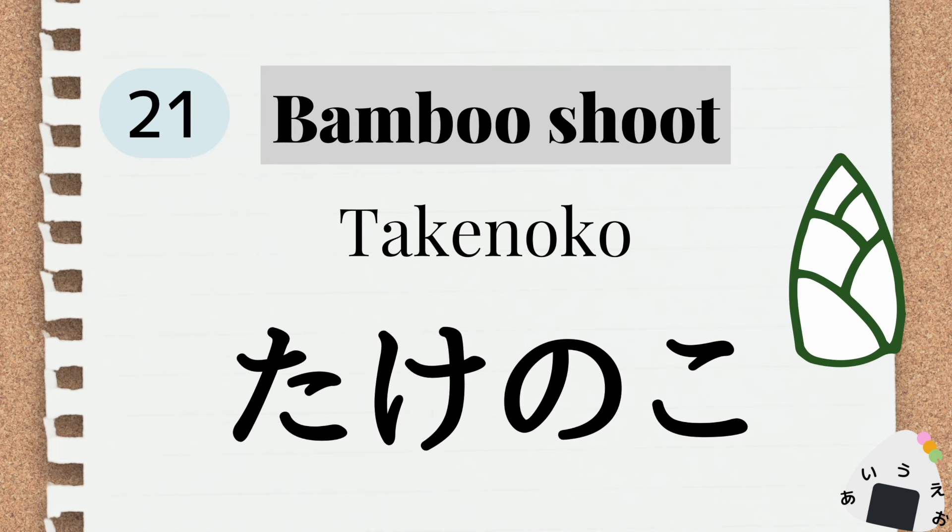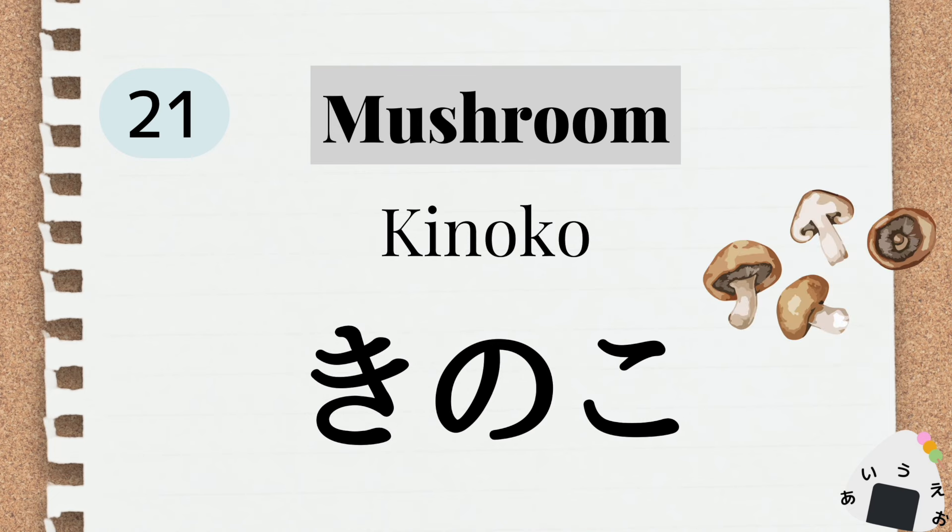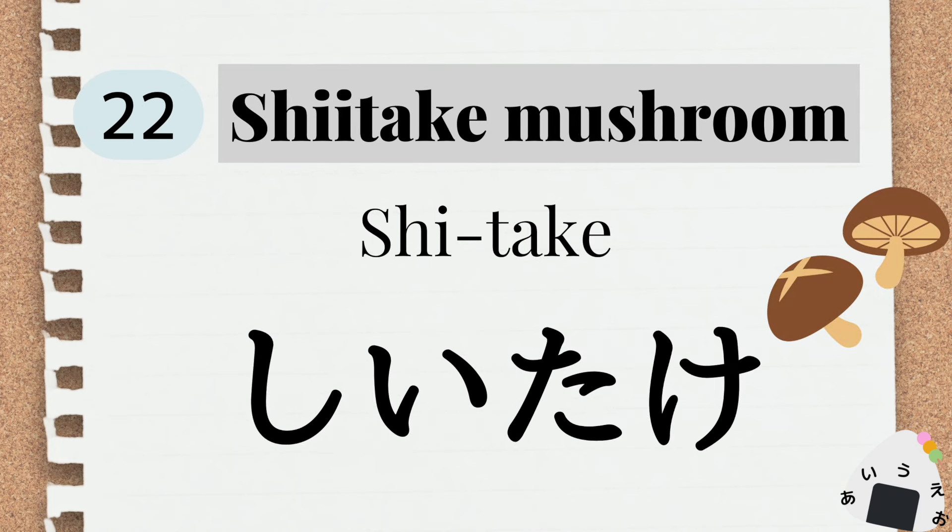bamboo shoot バンブシュ タケノコ。 mushroom マシュルーム キノコ。 shiitake シイタケ。